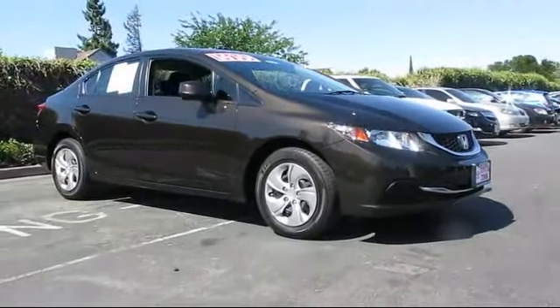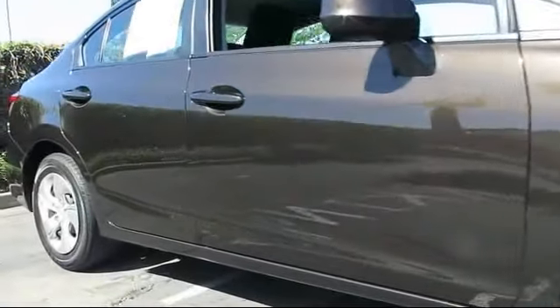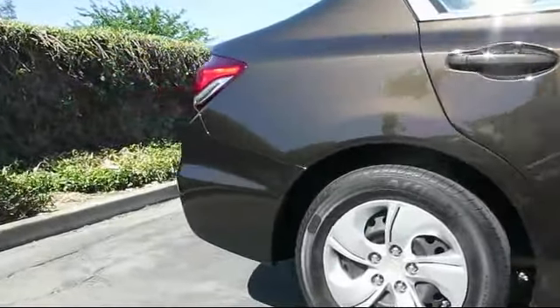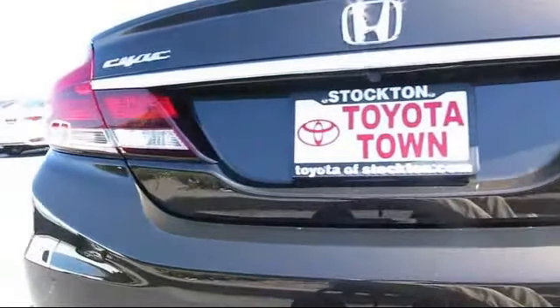And comes equipped with remote keyless entry, steering wheel controls, CD player, air conditioning, traction control, power windows, side airbags, telescoping steering wheel, rear defroster, bucket seats, and has less than 45,000 miles on the odometer.